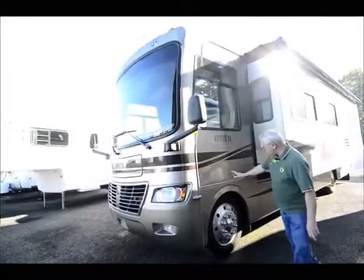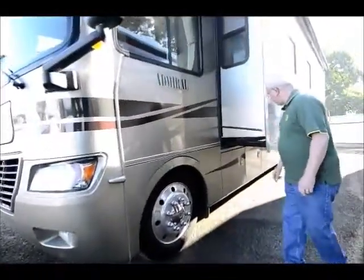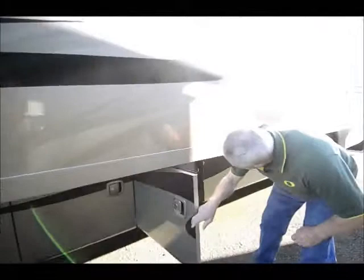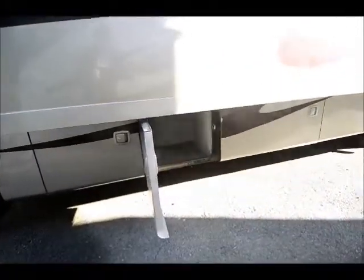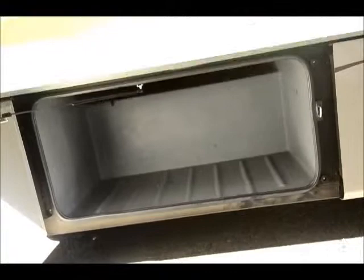Notice we have the 22.5 tires and aluminum Alcoa wheels down below. The doors open sideways on this coach, which is really nice because you can just reach down, open the doors, and see how much storage you have down below. You have the larger compartments as you go further back, giving you nice storage areas. Chrome tip on the exhaust just finishes it off perfectly.